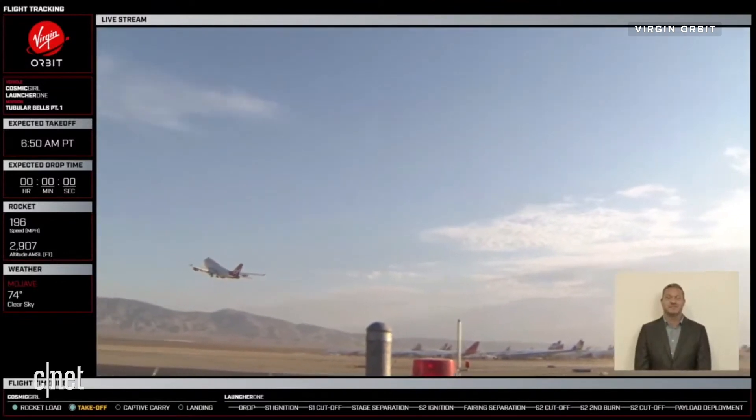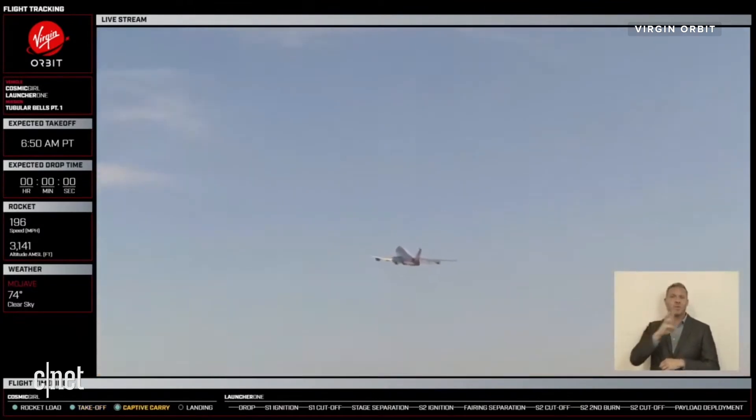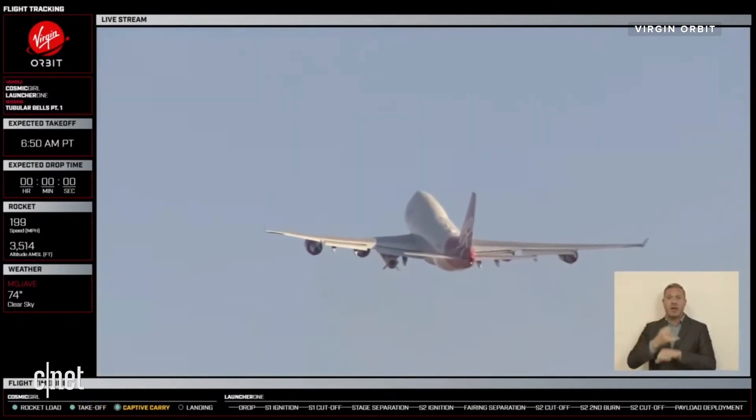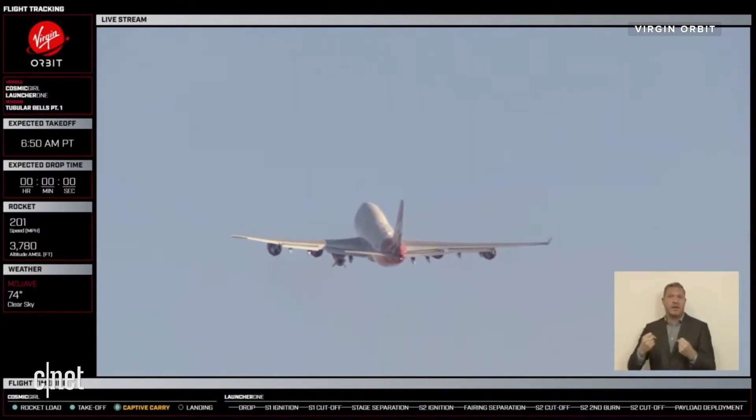As a reminder, we're flying out to the Pacific to our drop point, which is 50 miles south of the Channel Islands. Right now, Mission Control is monitoring the rocket to ensure all of our systems are healthy through this takeoff and through this flight. In particular, we're keeping a really close eye on temperatures to make sure the mission is still running on time.